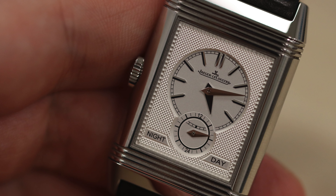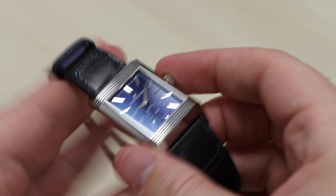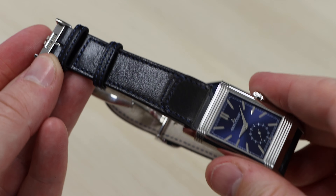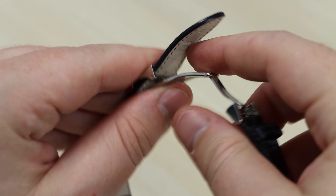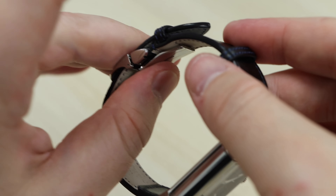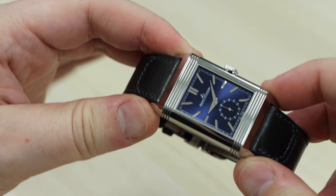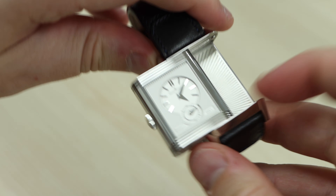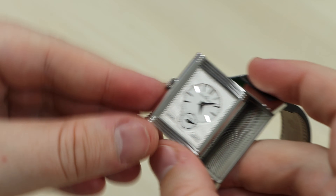In my case, I have it set to the time zone of Brisbane, Australian Eastern Standard Time. The JLC Reverso is a watch that emits and brings out the very best of emotions in a watch enthusiast. Granted, it is not a green bezel Daytona or one of those hypebeast Nautiluses — but anyone who has a serious passion for horology has a special place in their heart for the iconic JLC Reverso.